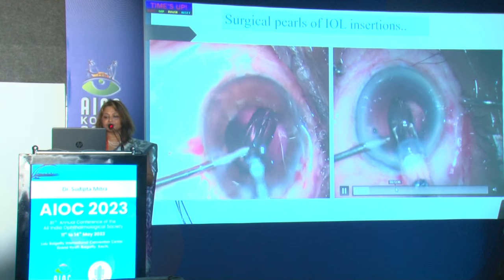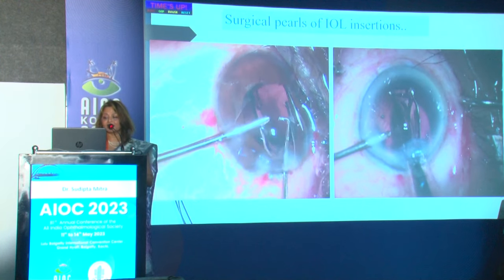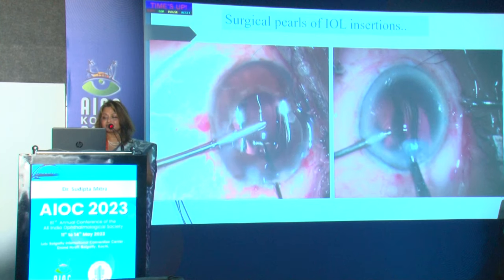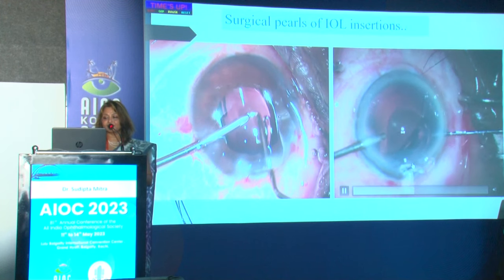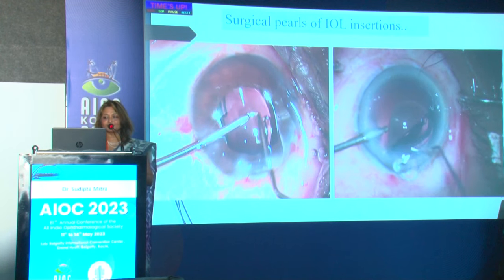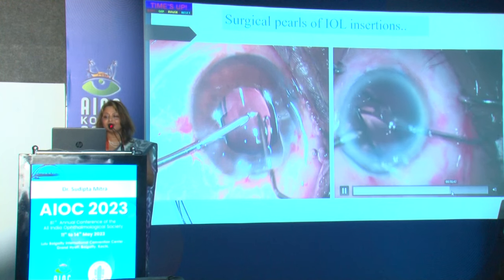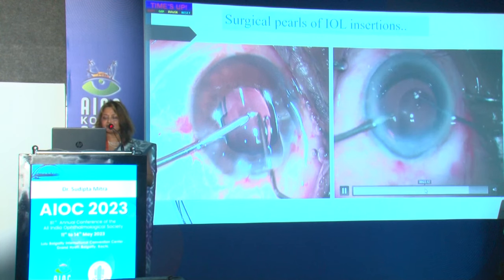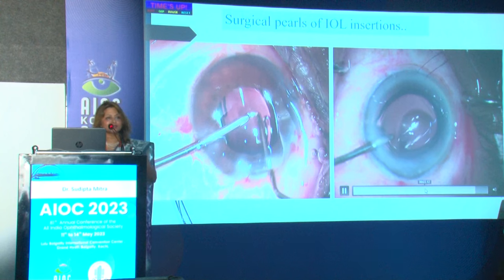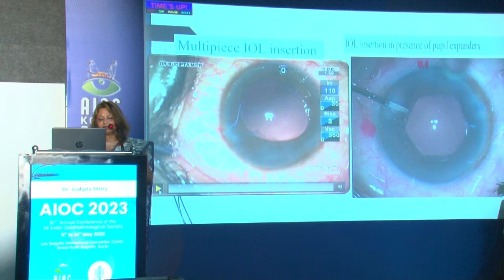An important tip during irrigation: when using an AC maintainer during irrigation, do not leave your lens at the wound. If you are in a hurry and withdraw your plunger, the lens gets engaged at the wound and it becomes very difficult to manage. Also, while dialing you may inadvertently flip the lens upside down and lose all the toricity. Fortunately in my case the haptic was caught in the wound so I could dial it back. When doing irrigation, deliver the trailing haptic inside the AC.